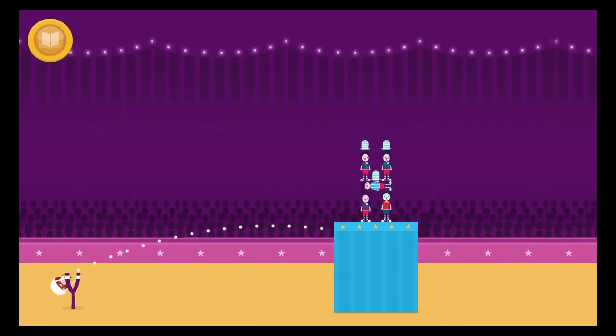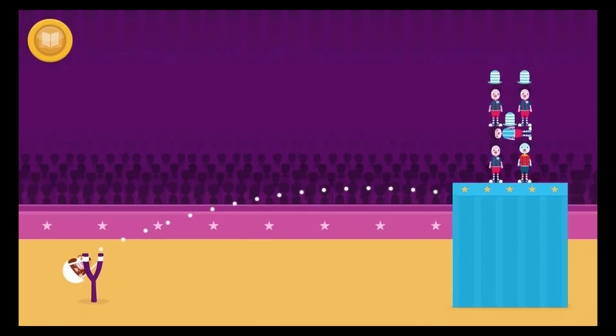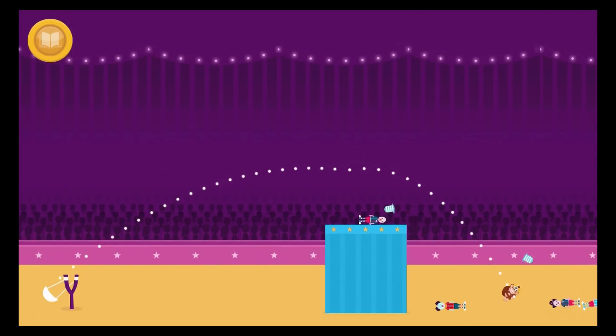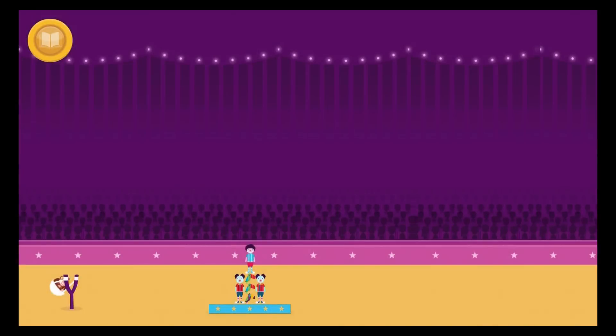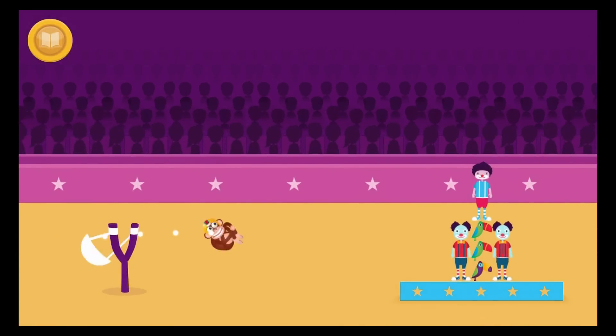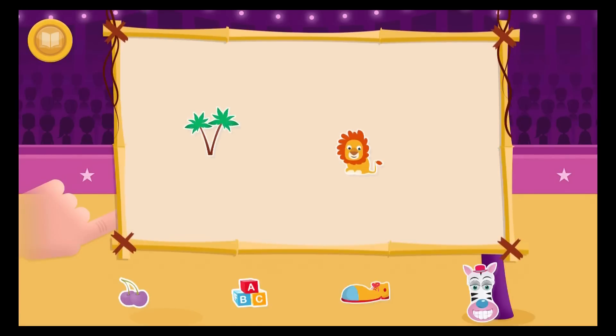Oh no! Charlie has landed too close to the slingshot. Can you make him go further? Well done! You knocked over all the towers. You can pick another sticker.